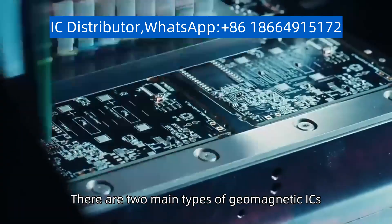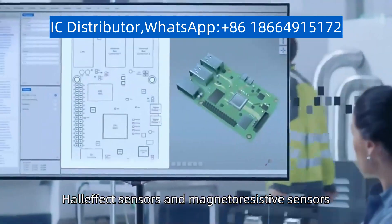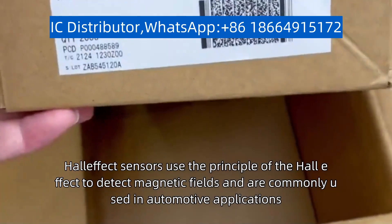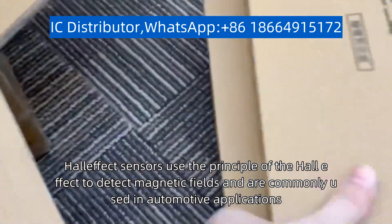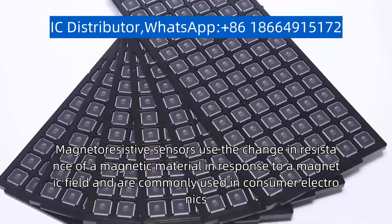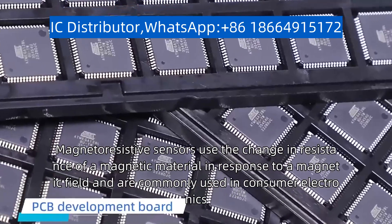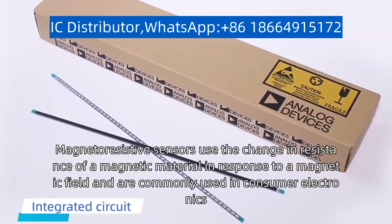There are two main types of geomagnetic ICs: Hall effect sensors and mag-resistive sensors. Hall effect sensors use the principle of the Hall effect to detect magnetic fields and are commonly used in automotive applications. Mag-resistive sensors use the change in resistance of a magnetic material in response to a magnetic field and are commonly used in consumer electronics.